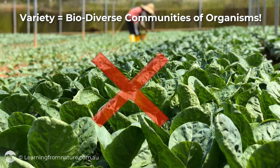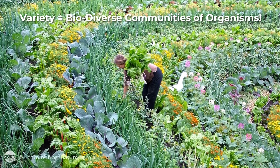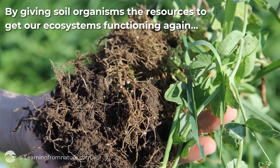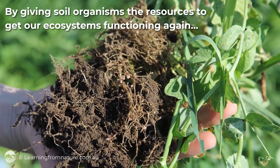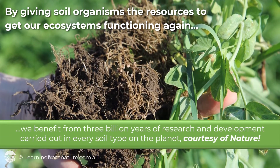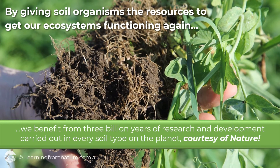By growing a variety of plants, we create biodiverse communities of soil organisms, reducing pest and disease issues and the impacts of challenging weather conditions. Giving soil organisms the resources to get our ecosystems functioning again, we benefit from 3 billion years of research and development carried out in every soil type on the planet, courtesy of nature.